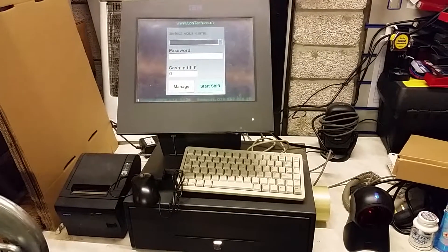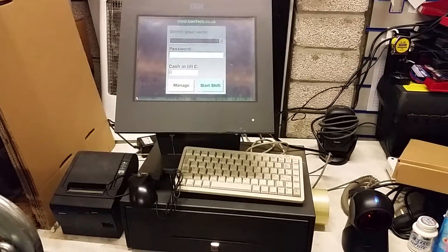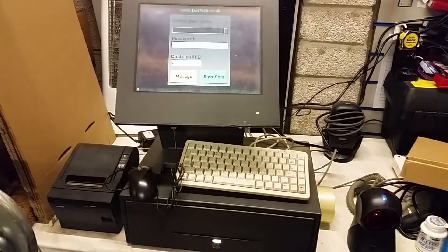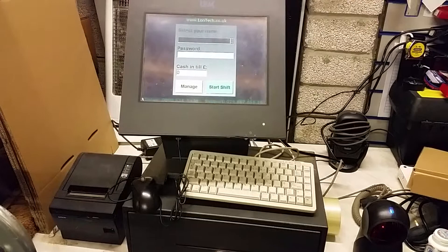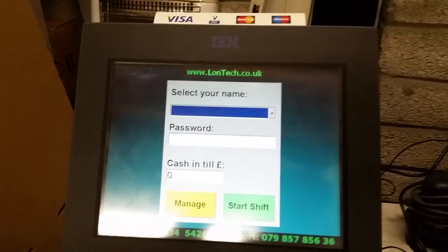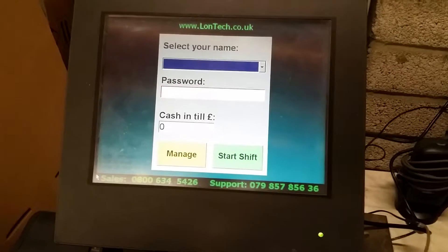For sale we have EPOS systems by IBM. This is a set-up, working example of the till for sale. After switching on, this one is actually making a bit of sound — it hasn't been used for a few years, might settle down.